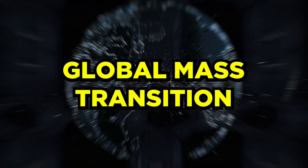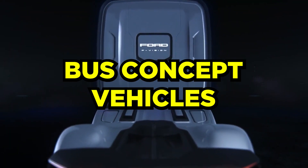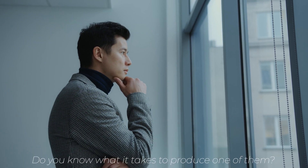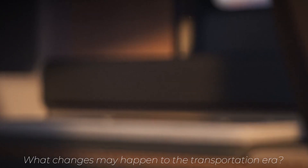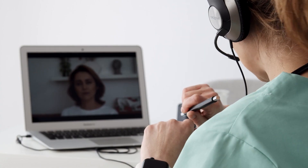In this era of global mass transition, we are here with the amazing bus concept vehicles you must see. Do you know what it takes to produce one of them, or what changes may happen to the transportation era? So if you want to know all about this, watch this video till the end.